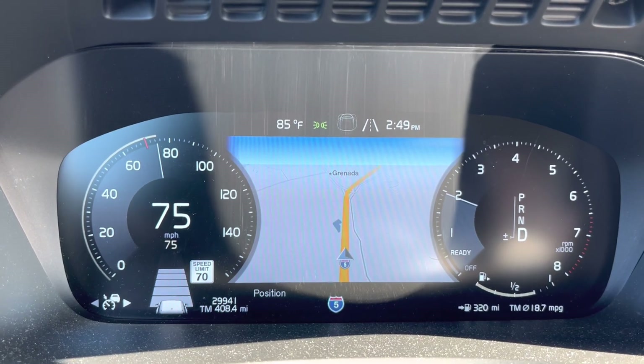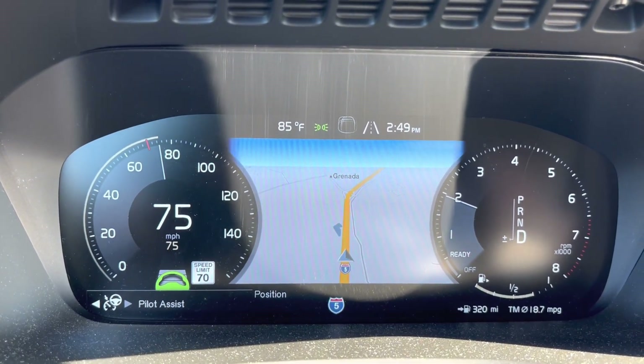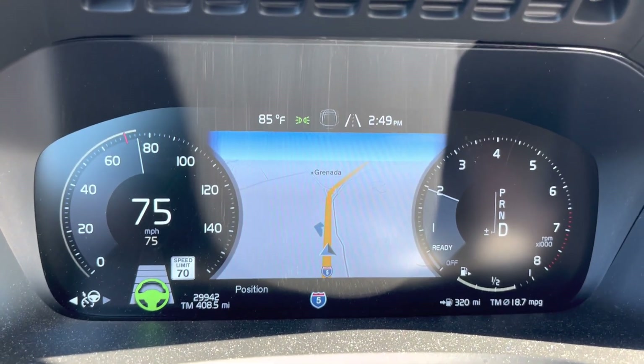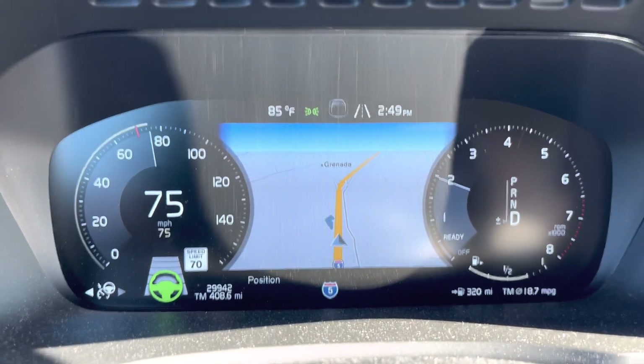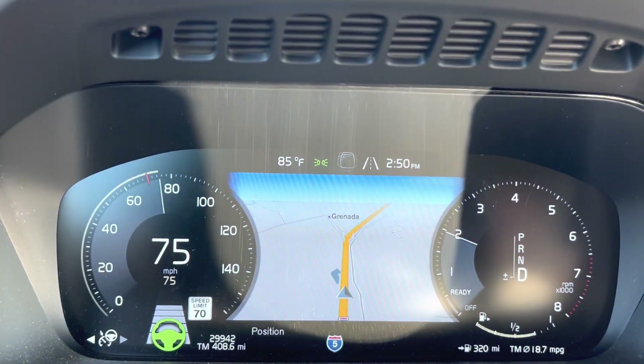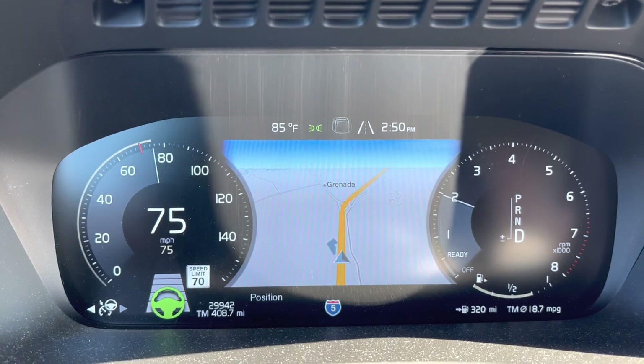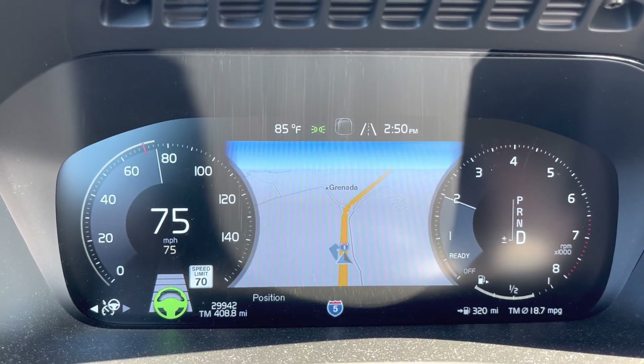But if I set it to Pilot Assist — as you can see now — the only difference is Pilot Assist will turn the wheel by itself. So if there's a slight turn, the wheel will turn by itself in addition to adaptive cruise control. So that is the only difference.